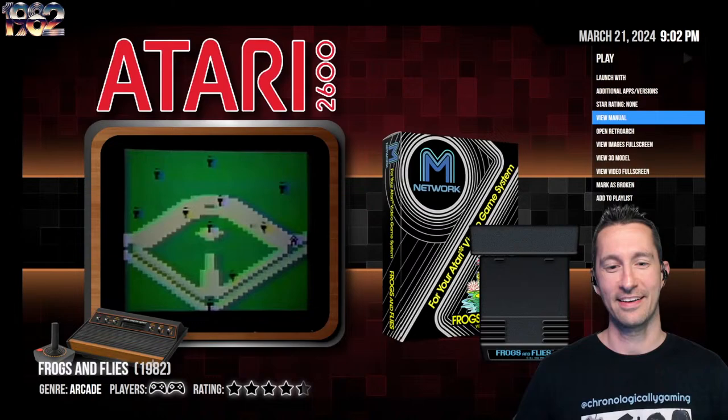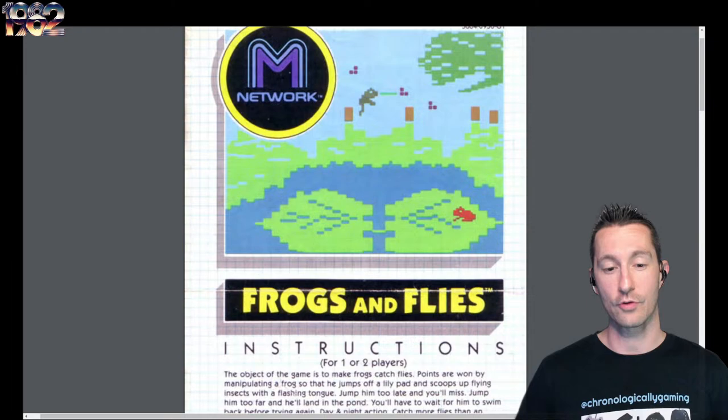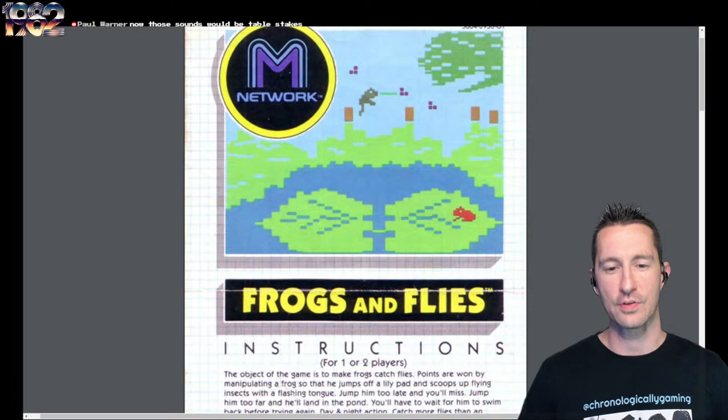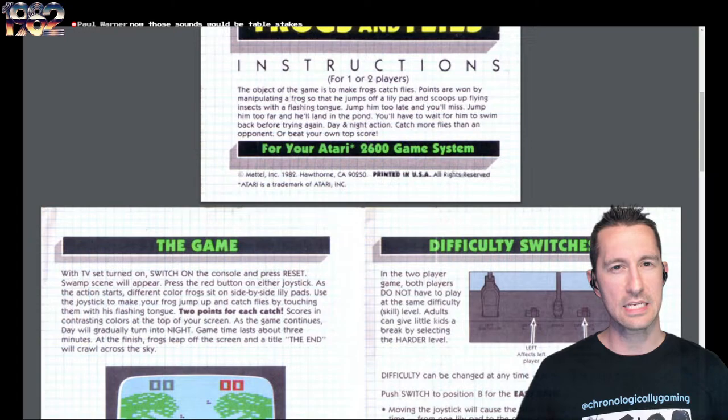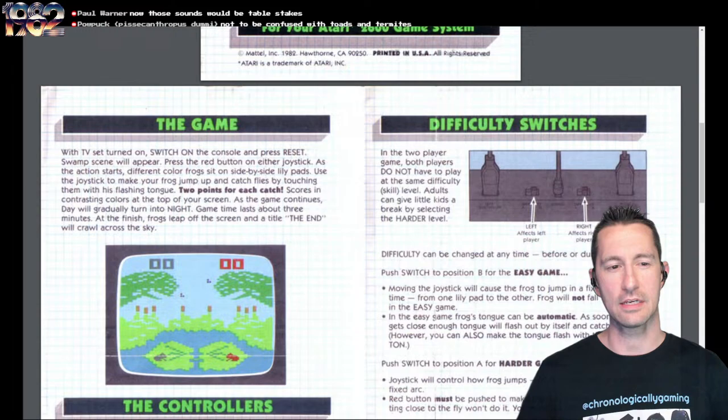Here's the manual for Frogs and Flies. Since this is the Intellivision version brought over to the Atari, it was first in the arcade called Just Frogs in October 1978. Then it was brought to the Intellivision called Frog Bog in June 1982. So this is essentially Frog Bog from the Intellivision brought to your Atari VCS. It's a one or two player game and you can actually play at the same time. It continues to talk about day and night action, but it doesn't have the same day and night cycle as on the Intellivision.